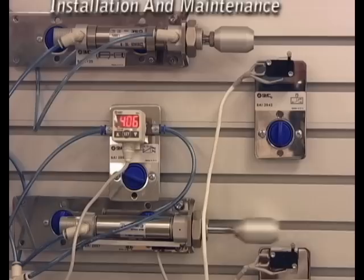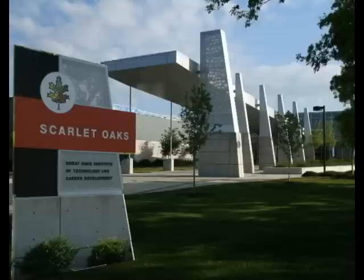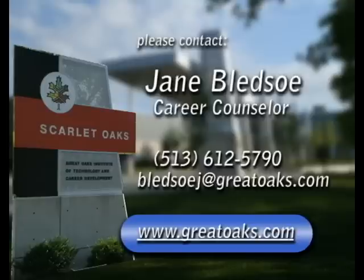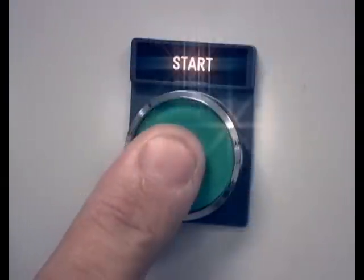To learn more about the Electromechanical Maintenance Technology program and to find out if you qualify for financial aid, please call or email Jane Bledsoe. Her direct phone number is 513-612-5790. Also, be sure to visit us on the web to learn more about Great Oaks and all the other outstanding adult ed and high school educational opportunities we have to offer. I have just one more question for you: are you ready to start?